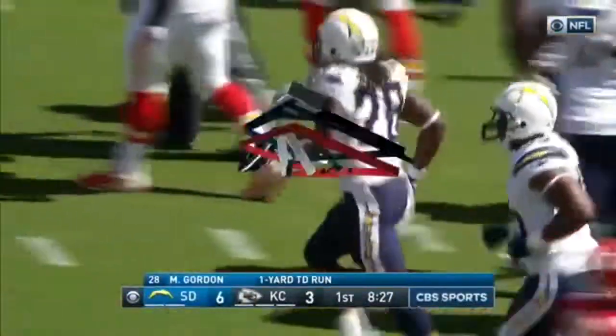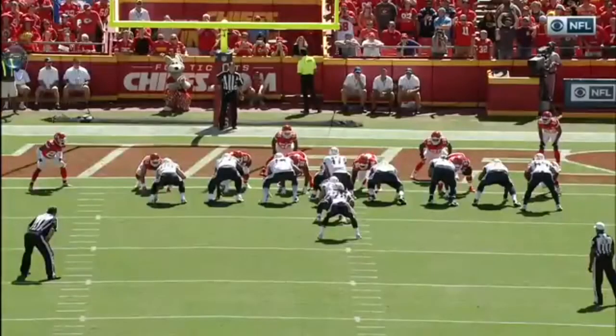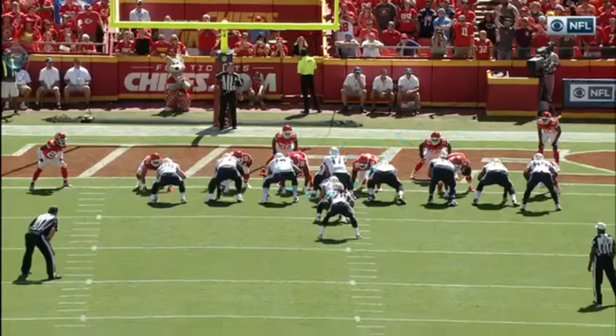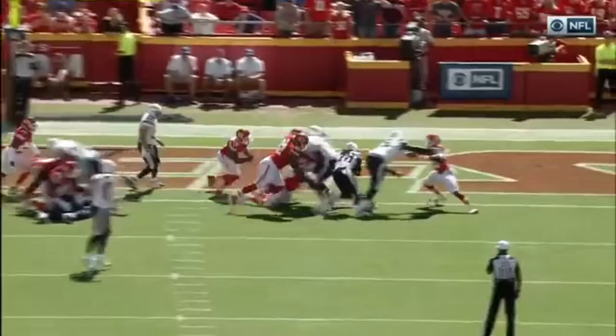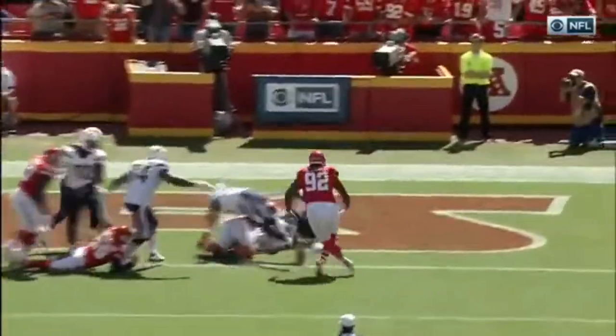That was sudden. Big plays along the way. You're going to see Fluker block down, they're going to pull the left guard, and Melvin Gordon with a fullback in front of him — Derek Watt. This is where he's most comfortable in the eye.